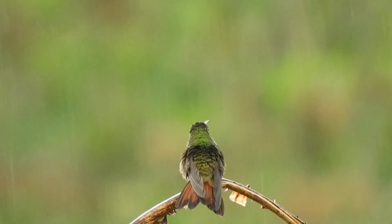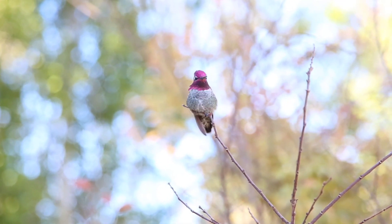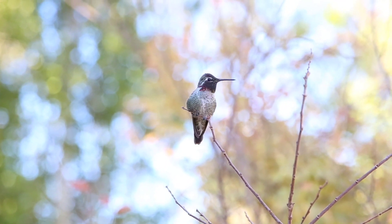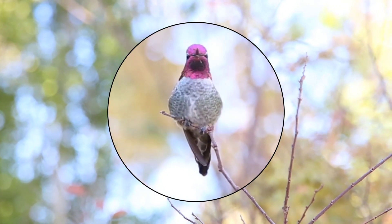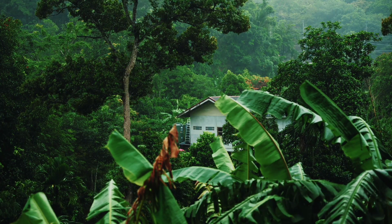Thanks to the hummingbird's amazing agility and special adaptations that essentially make their bills spring-loaded sets of chopsticks, hummingbirds snatch insects out of the air. Hovering, they also glean earthbound prey from spider webs, vegetation, and other places.